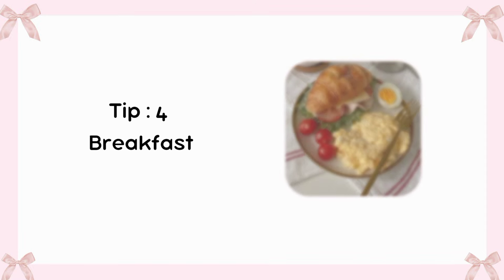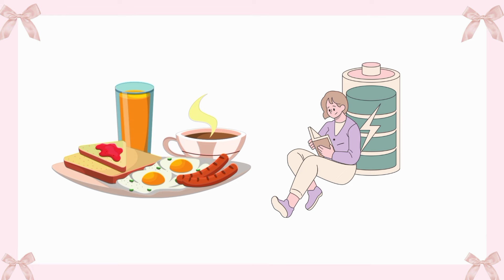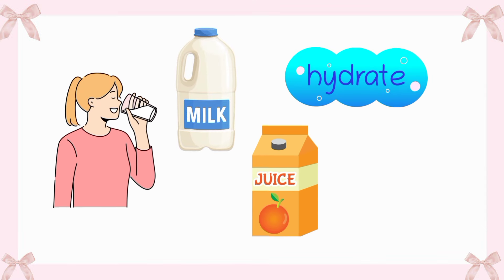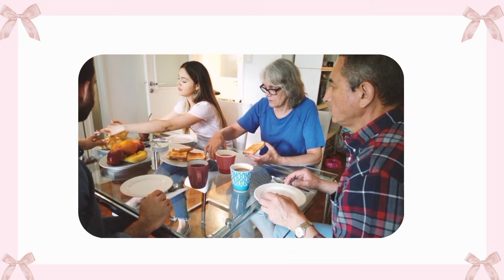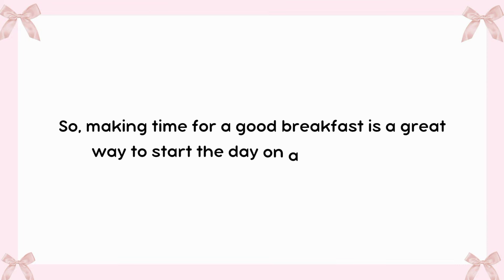Tip 4: Breakfast. Breakfast is often called the most important meal of the day, and for good reason. Eating a healthy breakfast gives the body the energy it needs to start the day. Many people enjoy a variety of foods for breakfast, such as eggs, toast, or oatmeal. Some like to have fruits, like bananas or berries, which are tasty and full of vitamins. Drinking a glass of milk or juice can also be refreshing and help to keep the body hydrated. When breakfast is nutritious and satisfying, it can improve focus and mood throughout the morning.